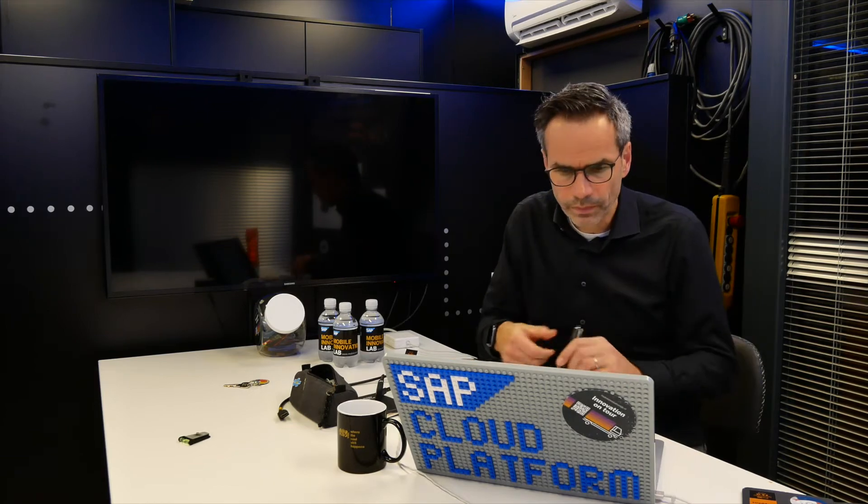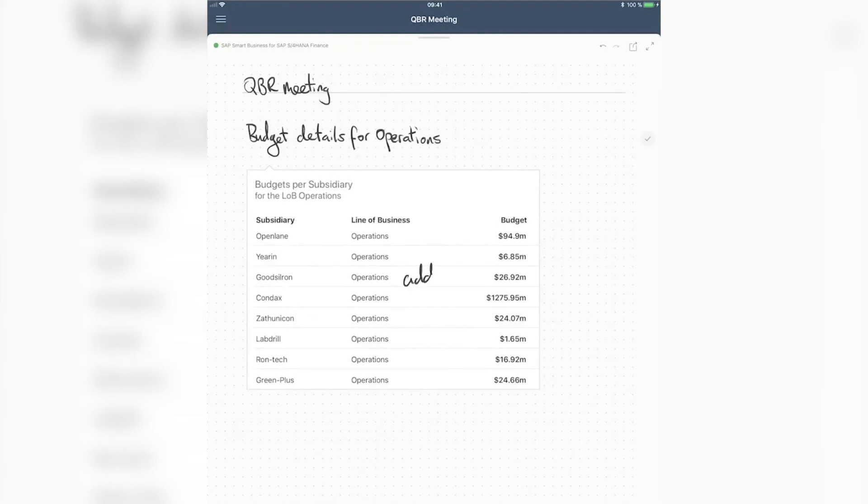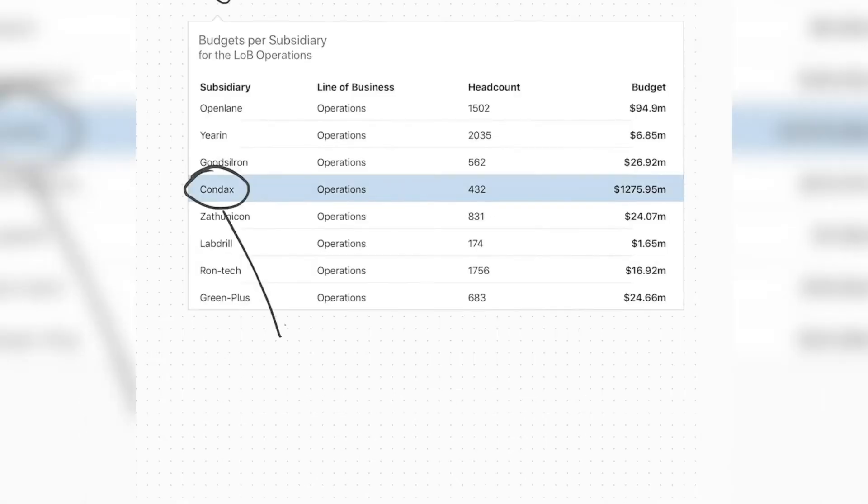I showed you Copilot, our digital assistant. I showed you chatbots, smart devices, and a little bit of AR. Are these future possibilities? No — these are all possible today with our intelligent technologies; you can build them yourself. What is a future scenario? Will we go back to handwriting? Handwriting is the most natural way to interact with the backend — you write down your question and get results on your tablet. SAP InScribe is a new way to do live analytics and is available in the near future.